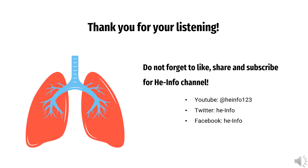Thanks for listening. Don't forget to like, share, and subscribe to the HeInfo channel if you enjoyed this video to receive more health information updates.